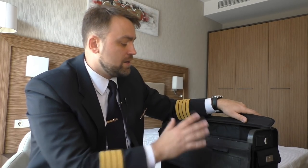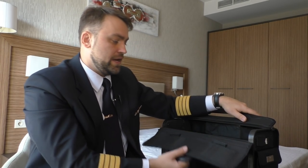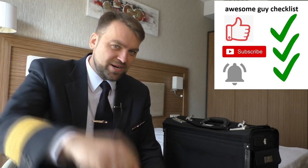I don't really like my trolley bag but I like the Pelican backpack. Let me know in the comments if you like this kind of video. Please follow the awesome guy checklist: like this video, subscribe to my channel, and ring the bell. Thank you very much for watching and have a great time!